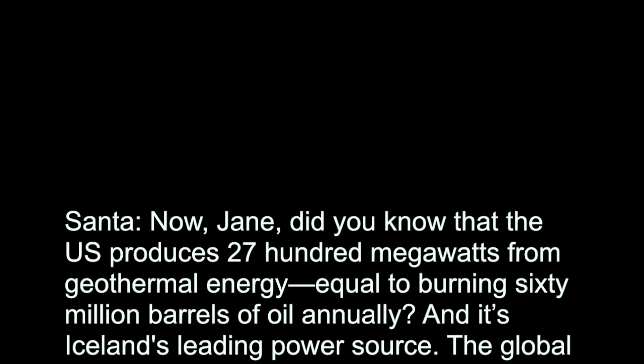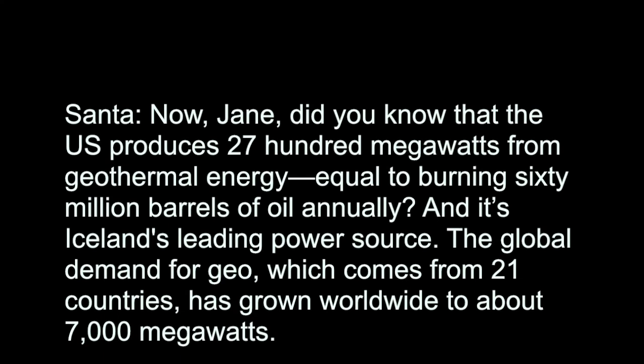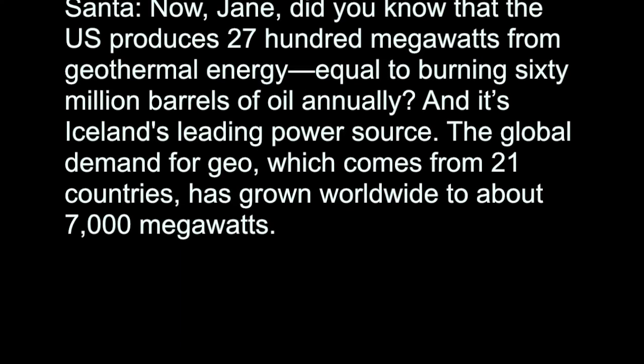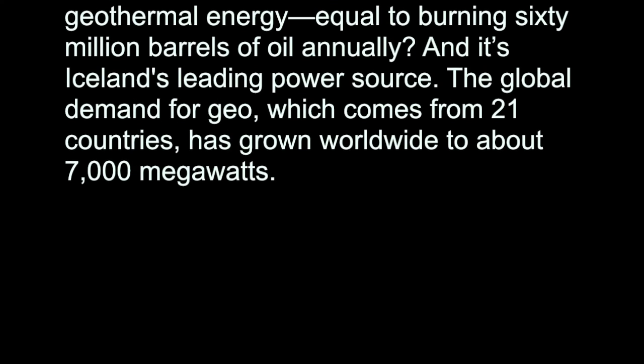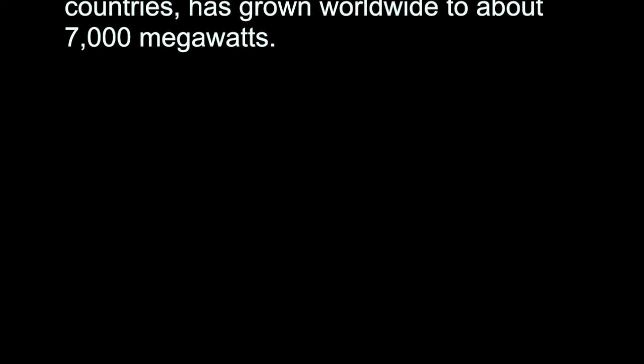Now Jane, did you know that the U.S. produces 2,700 megawatts from geothermal energy, equal to burning 60 million barrels of oil annually? And it's Iceland's leading power source. The global demand for geothermal, which comes from 21 countries, has grown worldwide to about 7,000 megawatts.